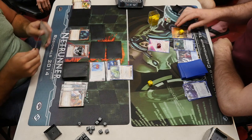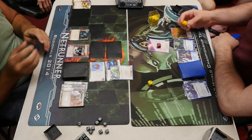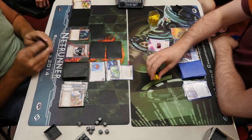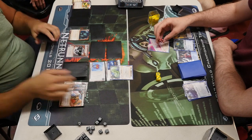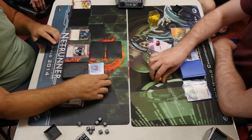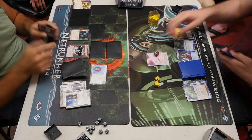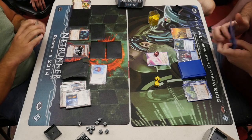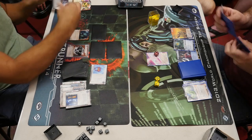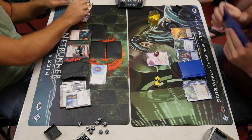Parasite — that big Komainu cost Replicating five credits and just cost the Runner about two. That shows you the power of Pup — the Runner spends two credits once and Komainu is gone, but the Runner spends two credits on Pup every time. Now, if you weren't paying attention there, something quite silly happened.